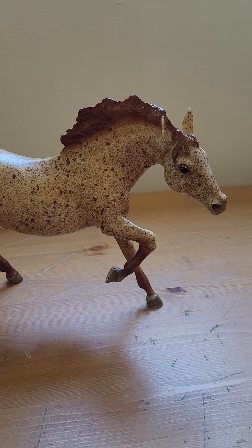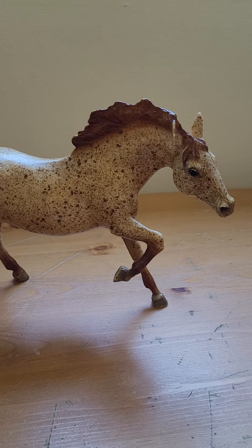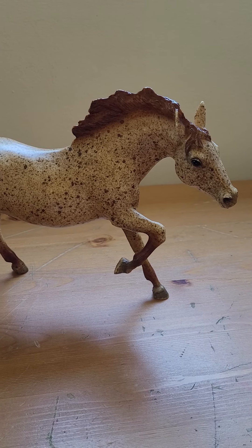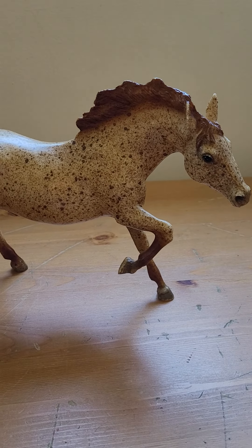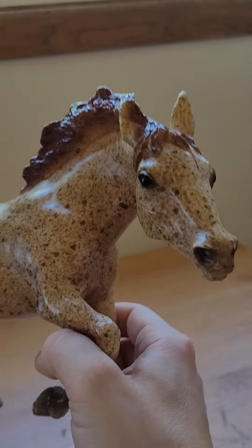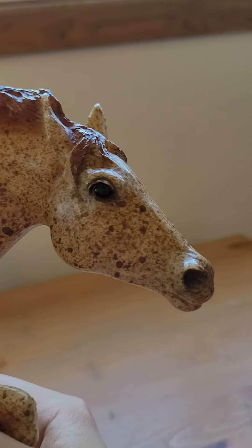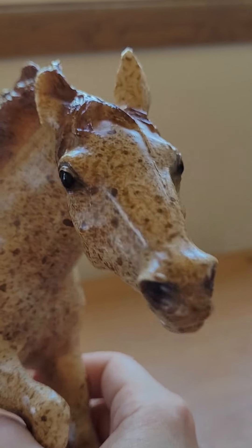Good afternoon. I am here to give you a close-up look at the Red Roan Running Stallion that was made between 1968 and 1974. I have had him since I was a kid — he belonged to my mother. I named him Desert Storm.